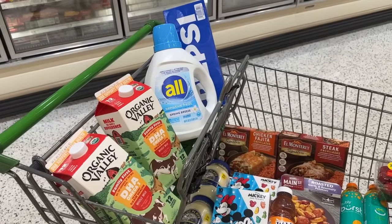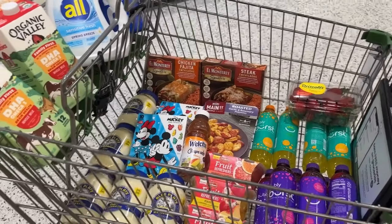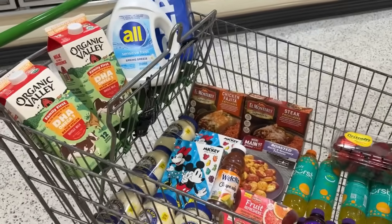Here's a look at everything I'll be picking up in today's haul and the two paper coupons I'll be using — everything else will be all digital. I'm about to go and check out and I'll come back and show you guys my receipt.